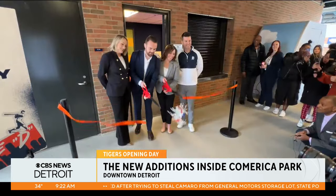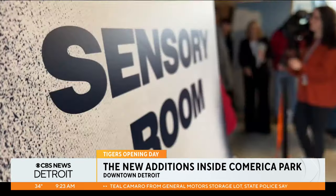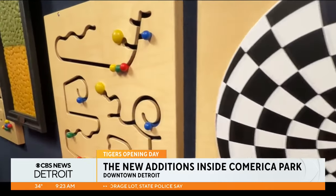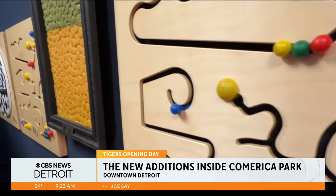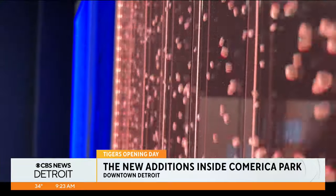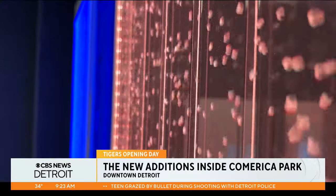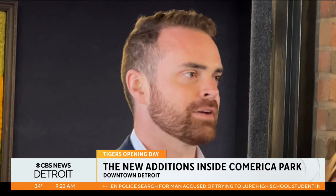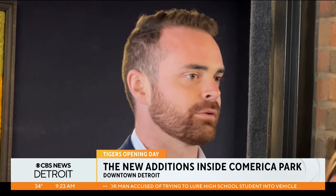Also new this year: a sensory processing room with toys and tools to create an inclusive and calming experience for those with sensory processing needs. As a Culture City ambassador as well as an autistic man myself, it means the world to see the community come around with individuals with disabilities to help pave a way for everybody to experience the game at their own pace.